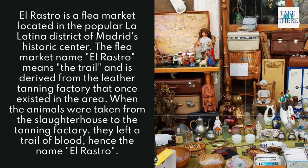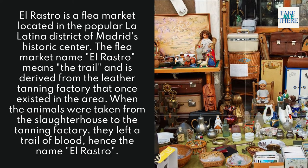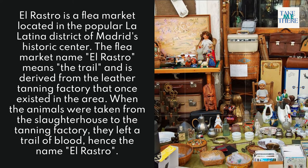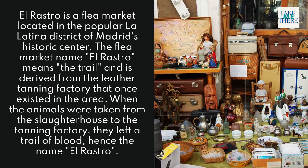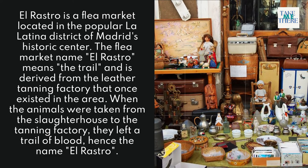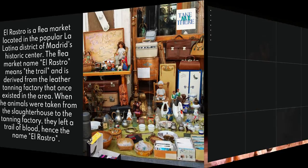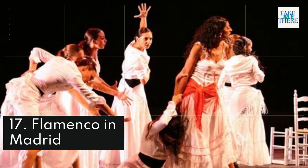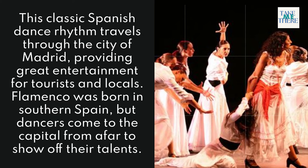16. El Rastro Market. El Rastro is a flea market located in the popular La Latina district of Madrid's historic center. The flea market name El Rastro means 'the trail' and is derived from the leather tanning factory that once existed in the area. When animals were taken from the slaughterhouse to the tanning factory, they left a trail of blood — hence the name El Rastro.